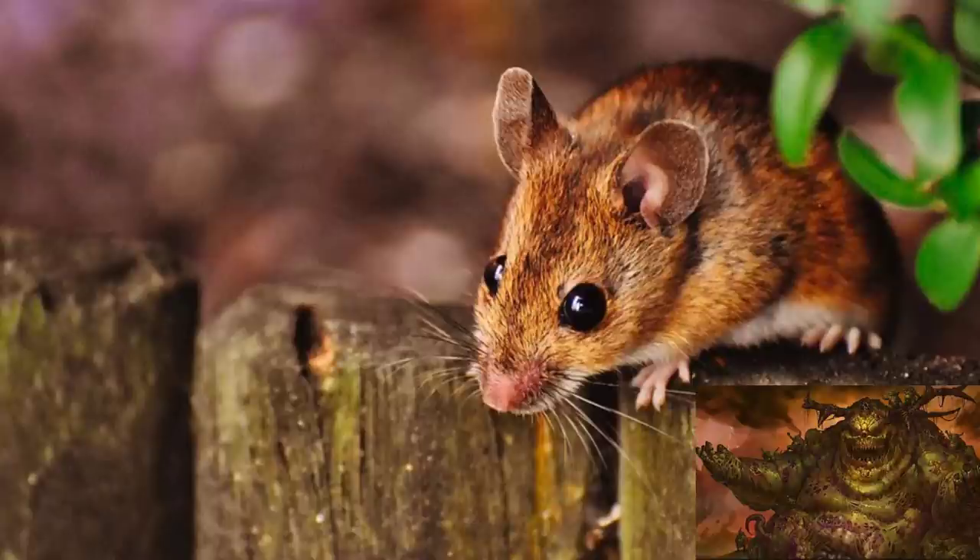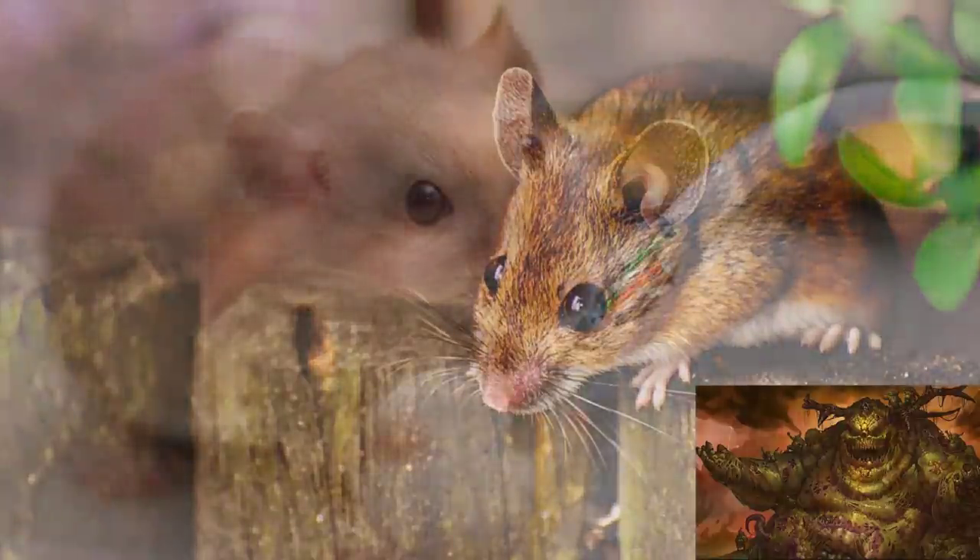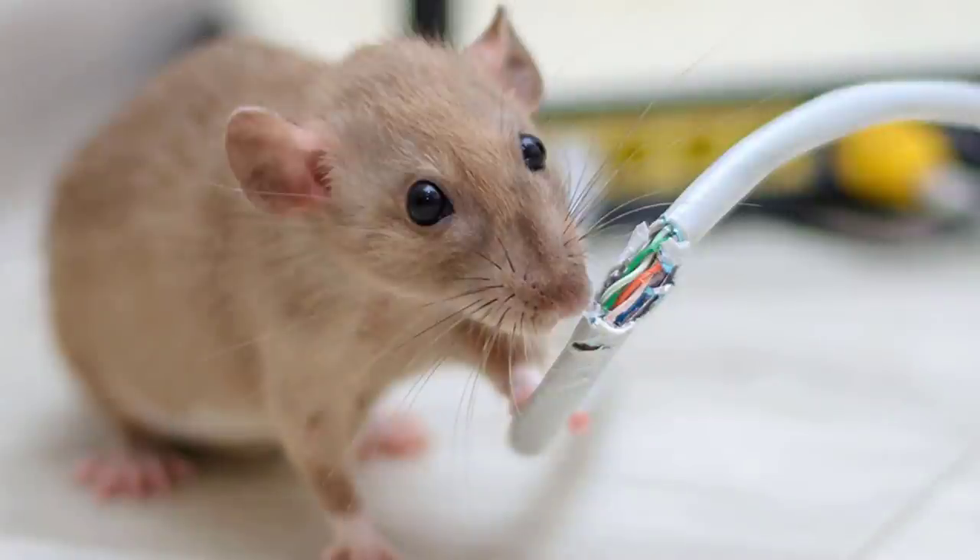Number one, they carry a lot of diseases, including salmonella, and if they manage to get into your kitchen they can contaminate your food and make you and your family sick. Another problem is that when they're going through the walls they might actually chew on an electric cable. It happens rarely, but it can happen and that is a fire hazard.